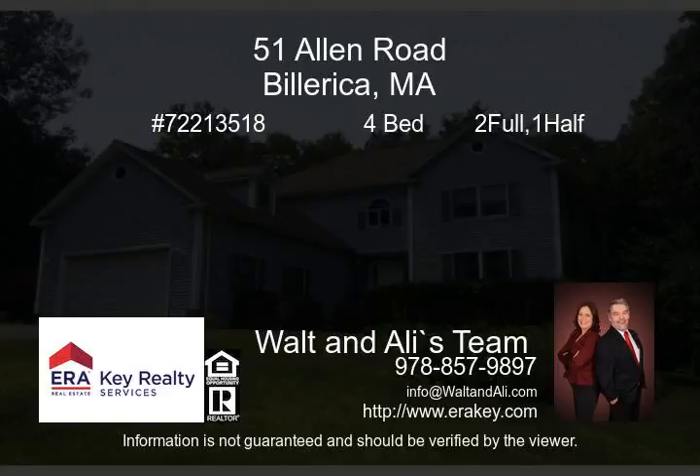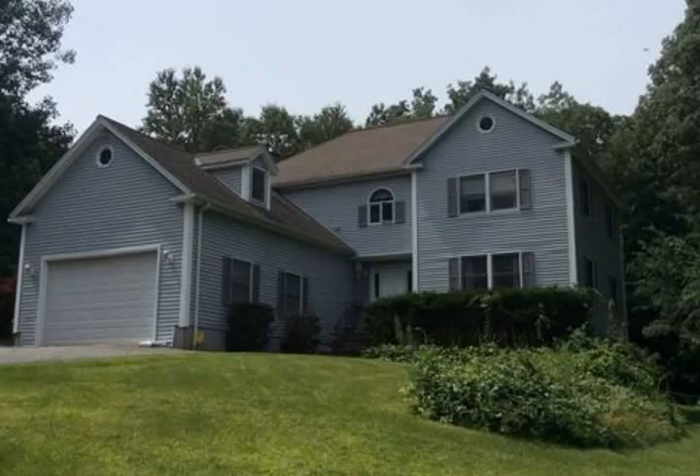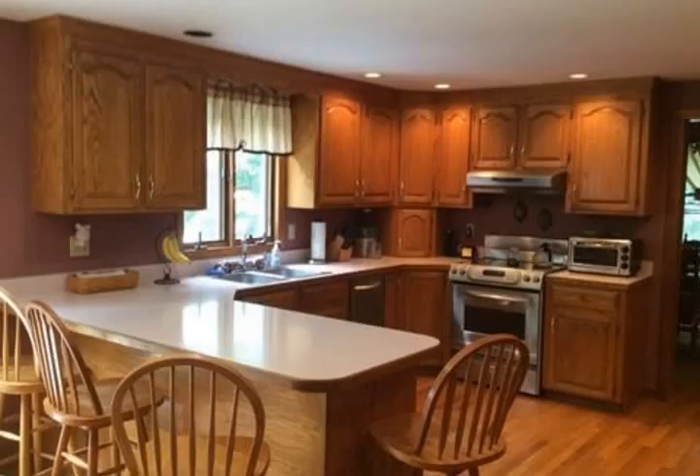Looking for a private setting yet still want to be close to the heart of Balearica? This home is for you. A private driveway leads to a huge three-plus acre lot with this four-bedroom colonial.